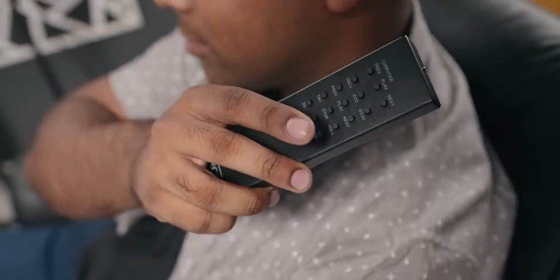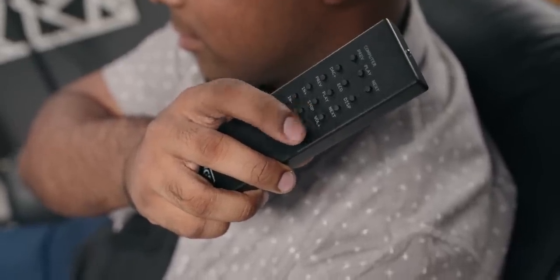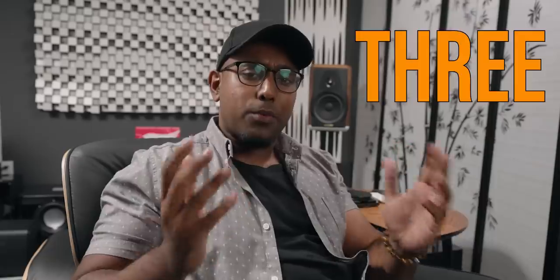Number two is the ease of use and intuitiveness of this unit. One thing I really like is the remote — super easy to use. No matter where I use this remote in my room, whether it's pointed at the unit itself or just away, like if I'm holding it sideways, I can still adjust the volume, the inputs, and the settings very easily.